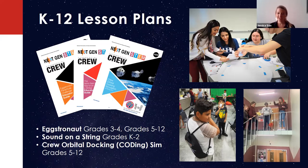We also have Sound on a String, where students explore how sound travels. There are two versions: a condensed 60-minute version where students rotate through centers, and a full inquiry-based learning unit spanning a week where students go through different aspects of sound and clarity. We also have Crew Orbital Docking, our coding STEM activity, where students use block-based programming in Scratch or Snap to dock a spacecraft to the international docking adapter. Teachers can select from a variety of constraints to meet their students' needs.